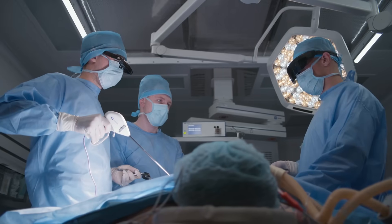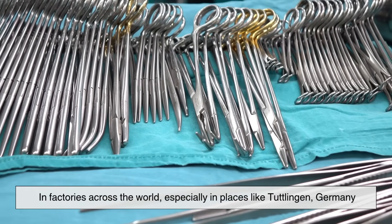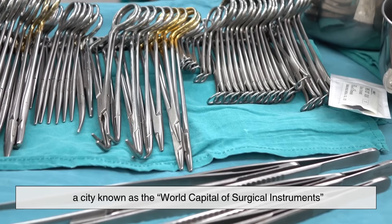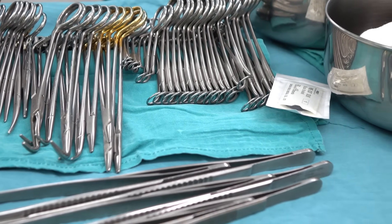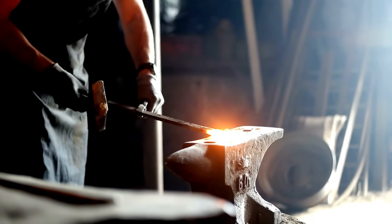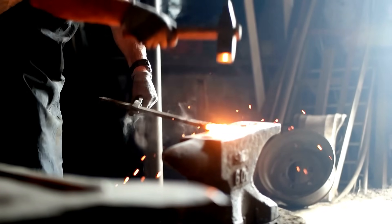Despite all the technology involved, one thing remains consistent: the importance of skilled workers. In factories across the world, especially in places like Tuttlingen, Germany — a city known as the world capital of surgical instruments — craftspeople still hand-inspect, hand-polish, and sometimes hand-assemble these tools. Their attention to detail is what makes the difference between an average tool and a life-saving one.